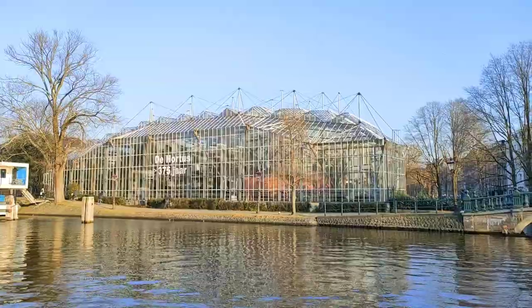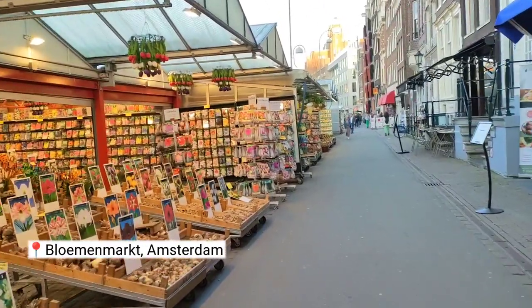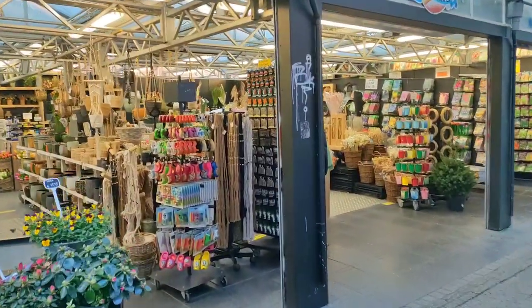After spending the afternoon in Hortus I went to the flower market. I usually grab my coffee at the beginning of the street and take a long walk. You can buy bulbs, seeds, flowers, plant accessories and souvenirs from Amsterdam here.